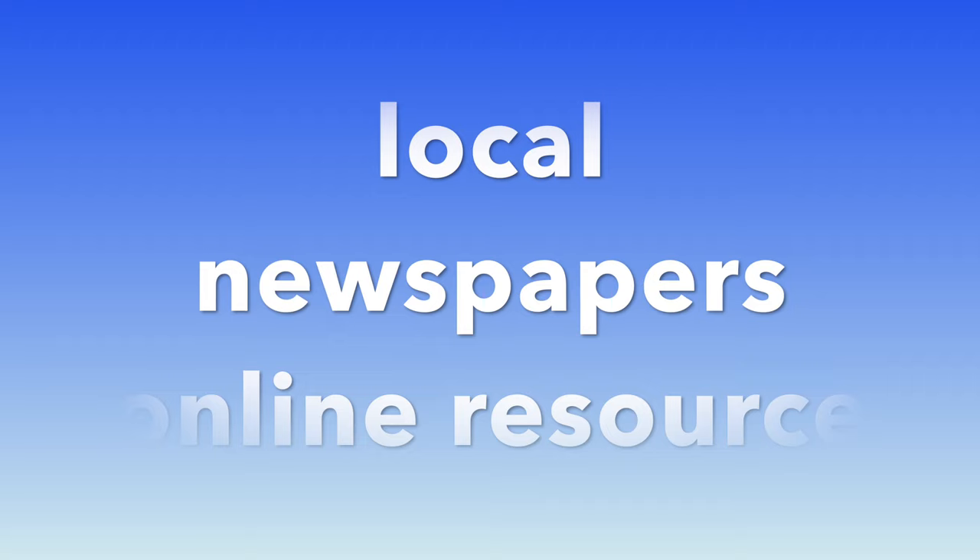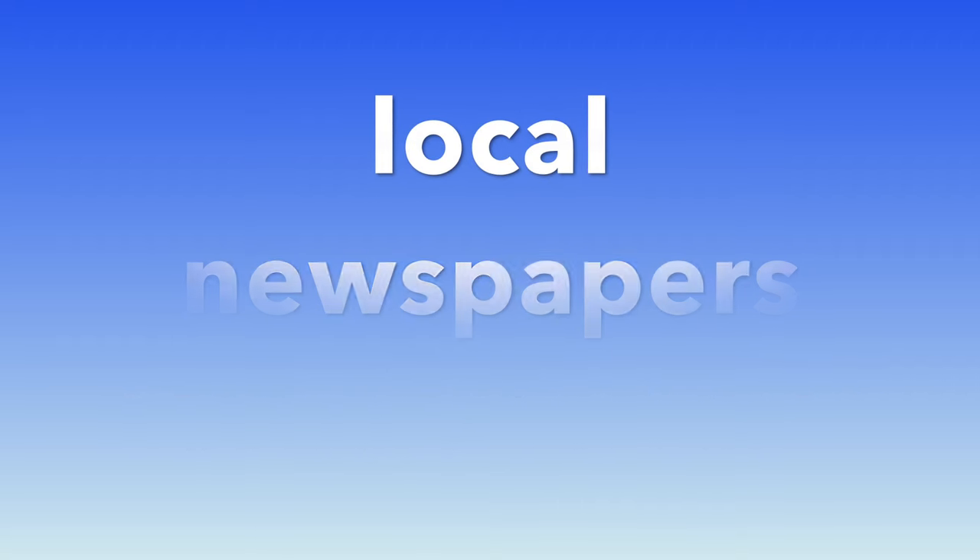Many local newspapers offer an online resource for both estate sales and garage sales.